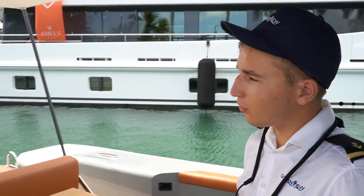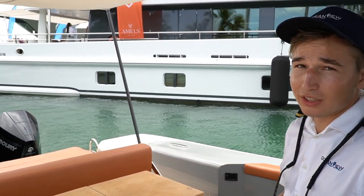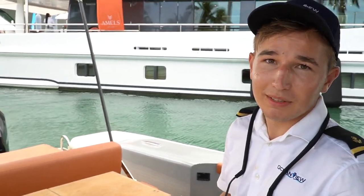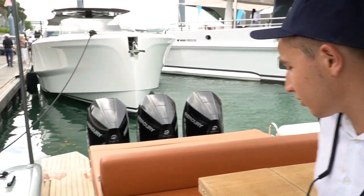Paul is the name, engineering is the game. Today we've got a 2022 Pirelli 42 — three 300 horsepower Mercury engines. The booklet says it goes up to 45 knots, but I've pushed it to its limit and it hits 50 knots.